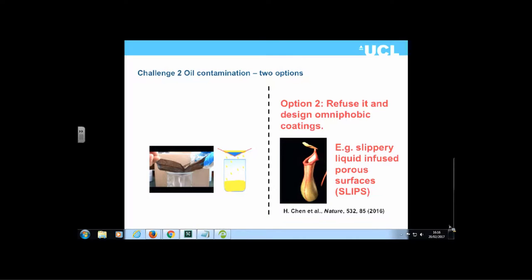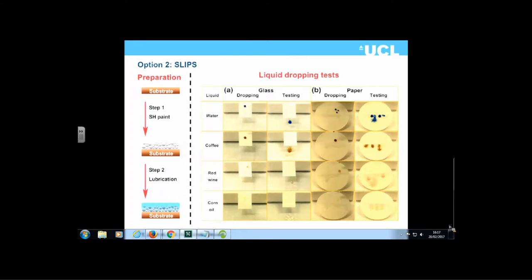For the second challenge — omniphobic coatings — we make our superhydrophobic surface and then add a small amount of lubricant on top. Our lubricants are high-temperature materials that operate up to 300 degrees Celsius; some are fluorinated, some are not. This generates a surface which is very slippery to everything. We've tested these surfaces with oil, tomato sauce, ketchup, mustard, wine, alcohol, and a whole range of materials.